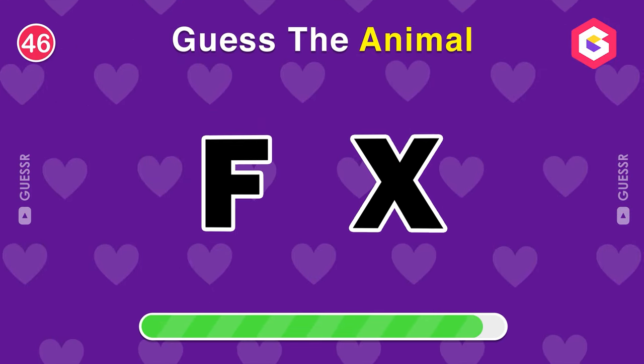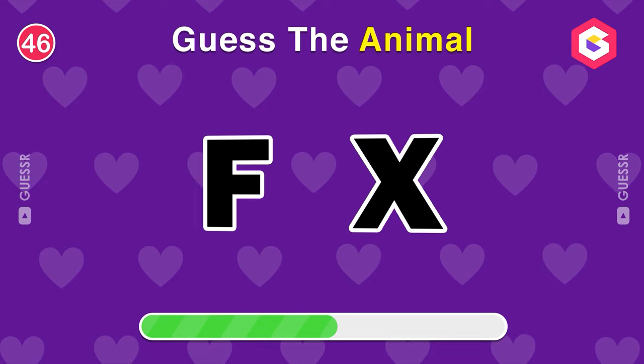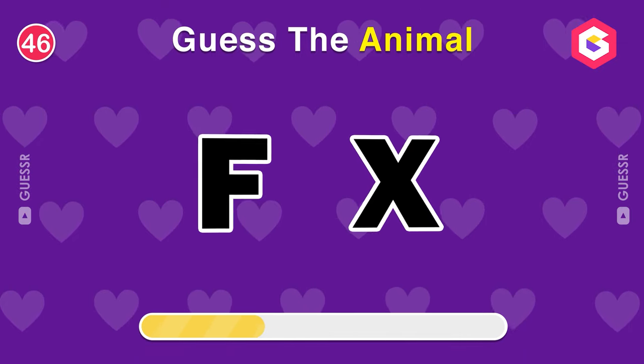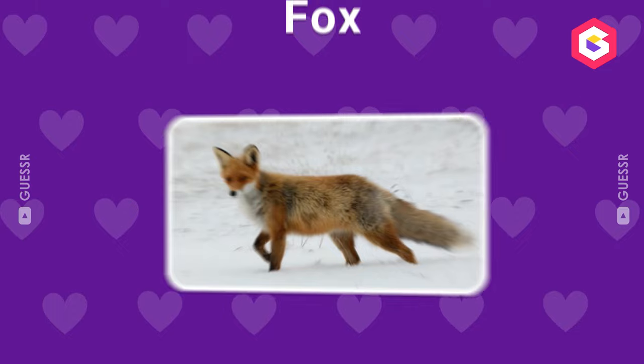Guess the name of this animal. It's a fox.